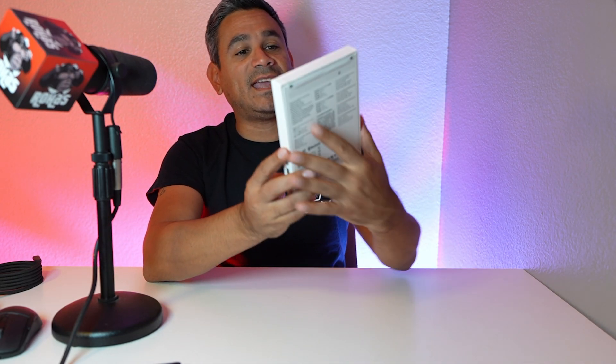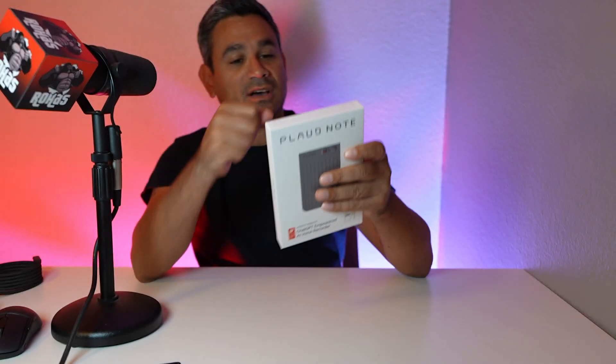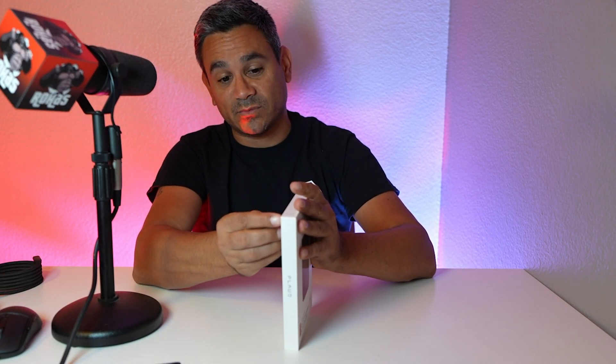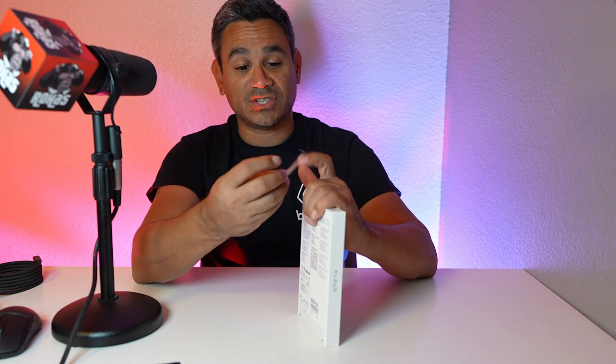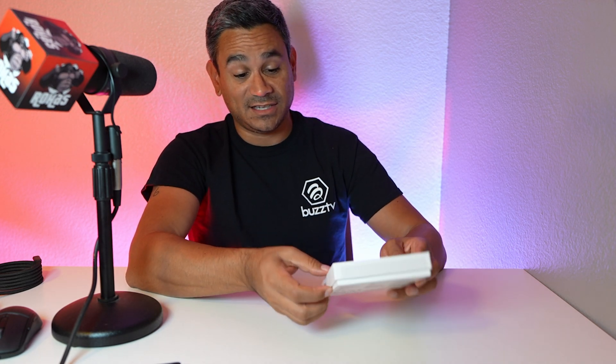Welcome back! Today I have this thing called the Plod Note. If you guys saw my interview with these guys when I was in Germany a few months ago, you would see the whole thing of how it works and how people are using it. I'm very lucky that I have one and could actually test it out myself and play with it to see how it works.